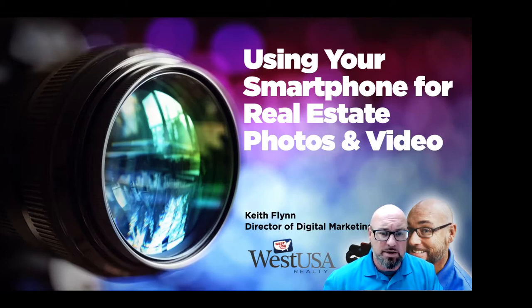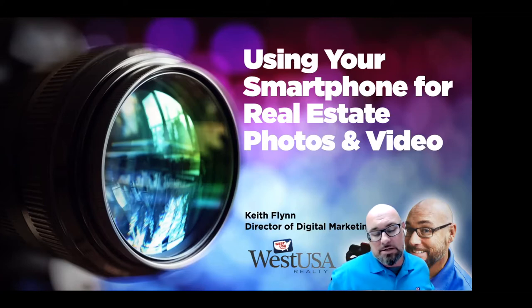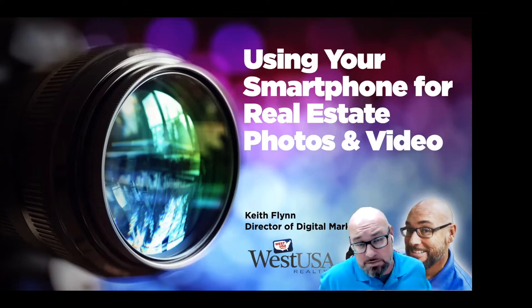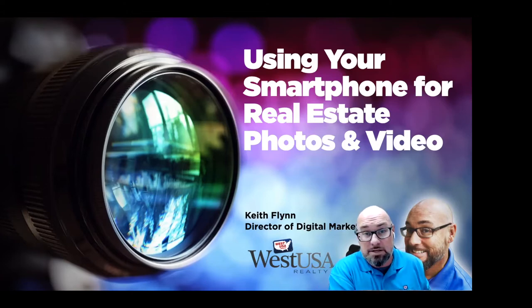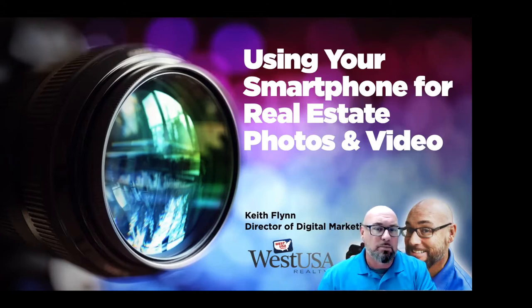Hopefully there's a lot of good stuff for you here. I know that as independent contractors and agents, we want to keep costs down. Sometimes cameramen aren't always accessible and cost is an issue. But you guys are fully capable of doing some really cool stuff with your phone.